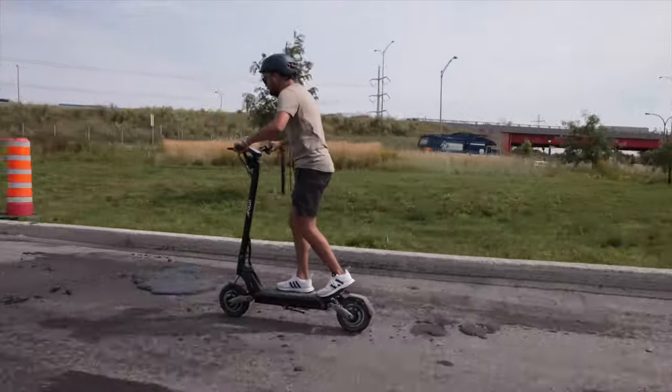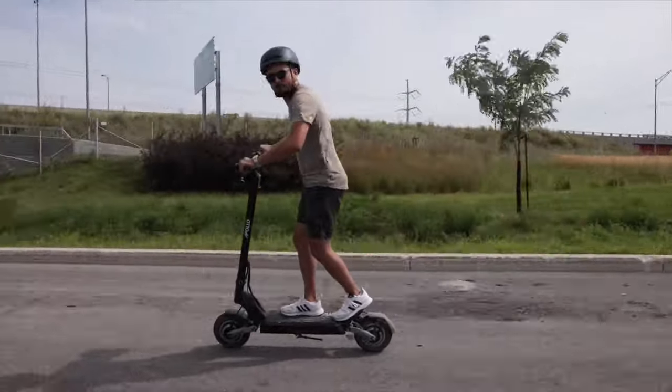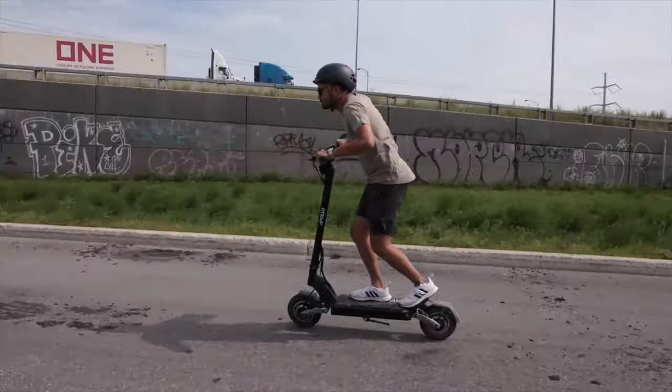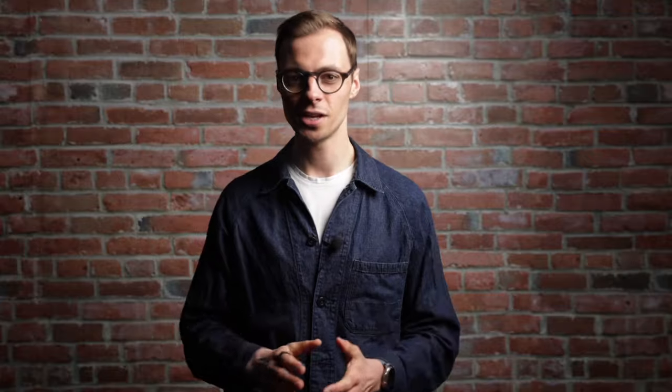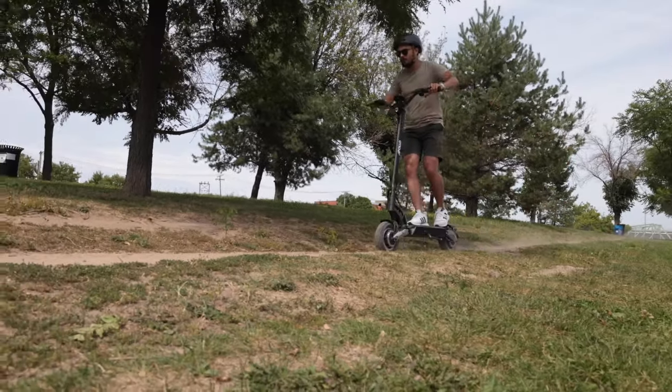Next, we have a scooter that needs no introduction: the Apollo Phantom. It's the Swiss army knife of high-performance scooters — with just enough punch to knock your socks off on a racetrack, but rugged enough that you won't mind getting it a little dirty on the trails. If Phantom had a tagline, it would be: no frills, just high thrills. This scooter is not about flashy aesthetics or fancy features. It's all about raw, unadulterated excitement. Designed to look rugged and play even tougher, the Phantom is an off-road beast that exudes a military vibe rather than a civilian ride.